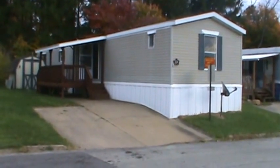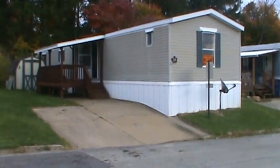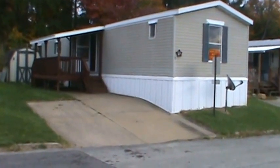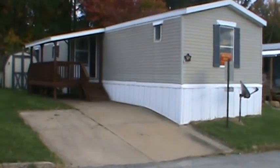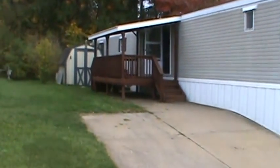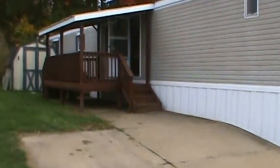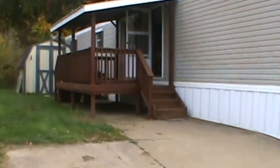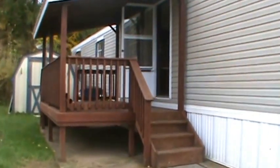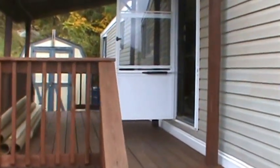Here we are at Lot 13. This is a 1993 14 by 66 Liberty — a beautiful home with vinyl skirting, vinyl siding, and a shingled roof. There's a nice shed in the background for all your storage needs and an ample-size yard. What I really like about this home is the size of the porch — durable and strong, with enough space for a table and chairs. Perfect for a nice little lunch on a spring day, or just sitting out watching the snow as the leaves fall.